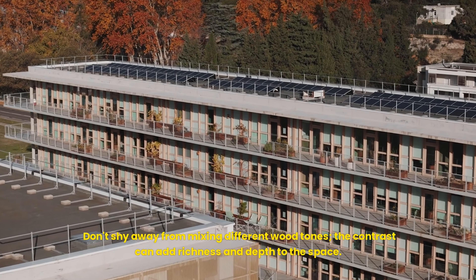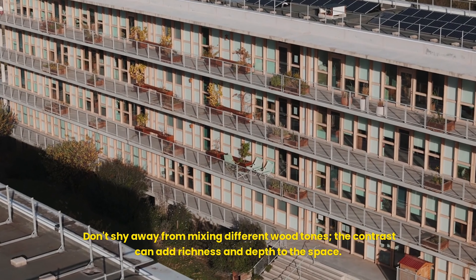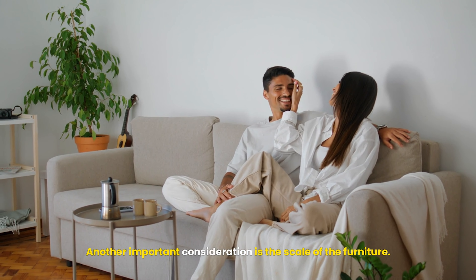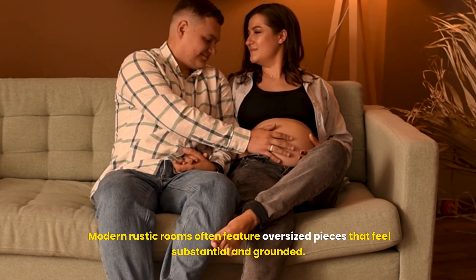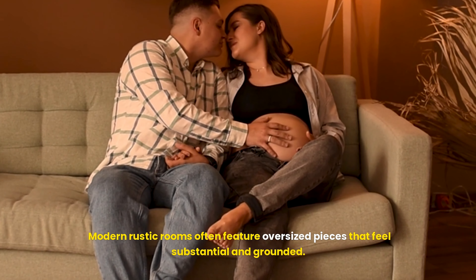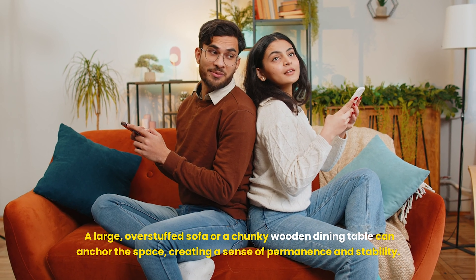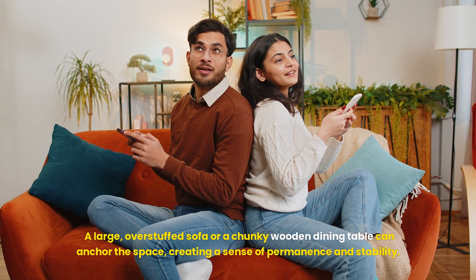Don't shy away from mixing different wood tones — the contrast can add richness and depth to the space. Another important consideration is the scale of the furniture. Modern rustic rooms often feature oversized pieces that feel substantial and grounded. A large, overstuffed sofa or a chunky wooden dining table can anchor the space, creating a sense of permanence and stability.